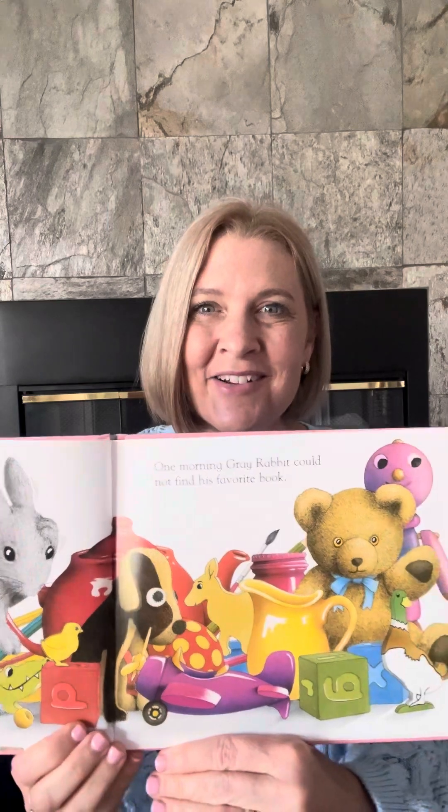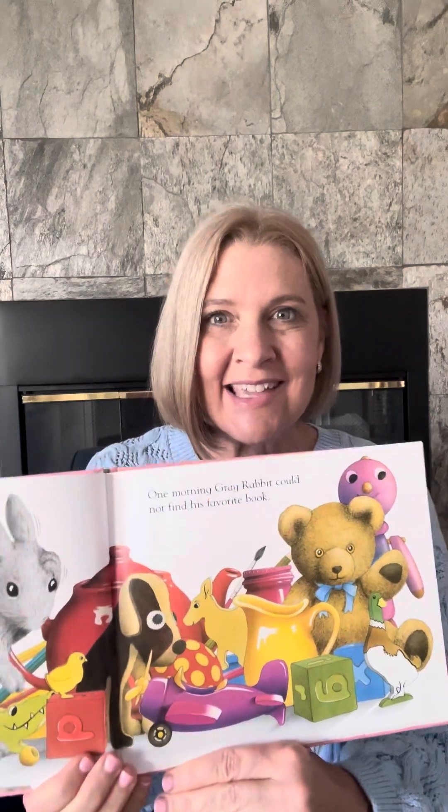One morning, Gray Rabbit could not find his favorite book. He has a lot of other things, right? Look at all the things he has. He's looking — can you tell he's looking for his book? It's time to clean up, thought Rabbit.